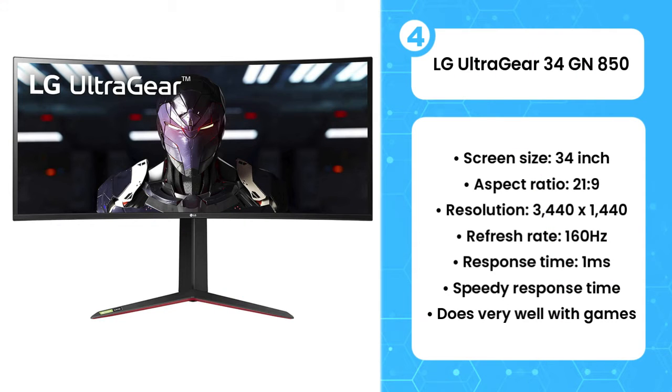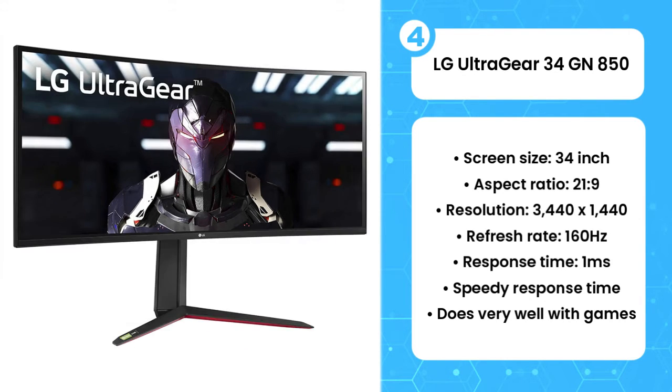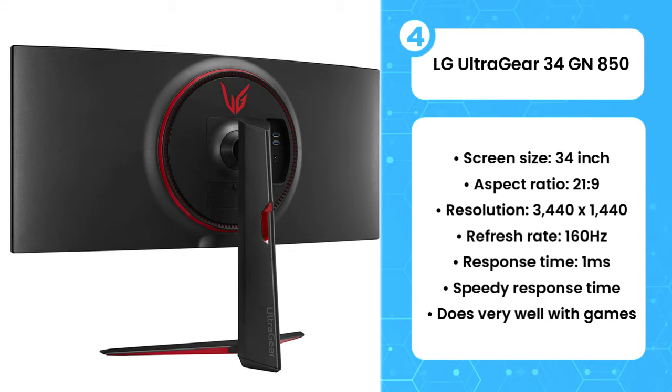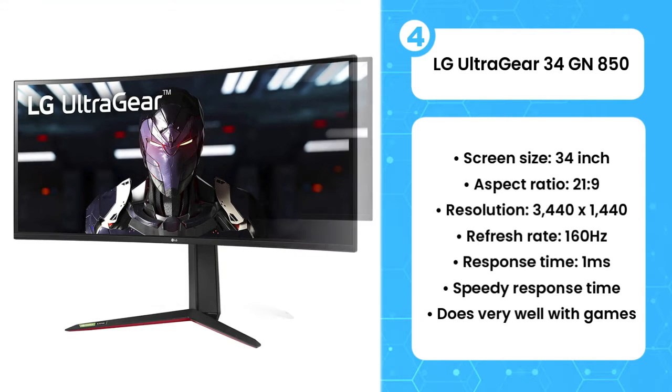The fourth product on the list is the LG UltraGear 34GN850. The LG UltraGear gaming monitor has fantastic response times and refresh rates, very decent color, brightness and contrast levels, and a respectable HDR mode that keeps the darkest and the lightest areas of a picture in view. The main reason that you're going to get this monitor, however, is that it's a 34-inch ultra-wide monster that will dominate your gaming center.